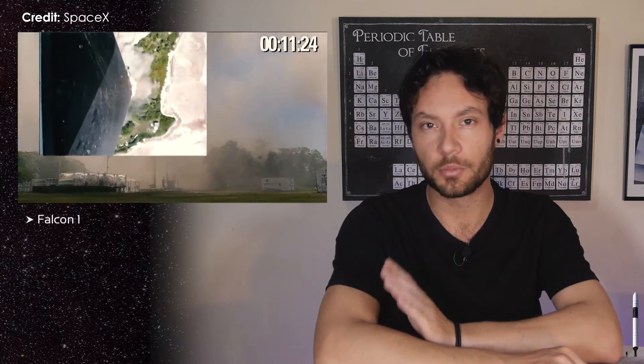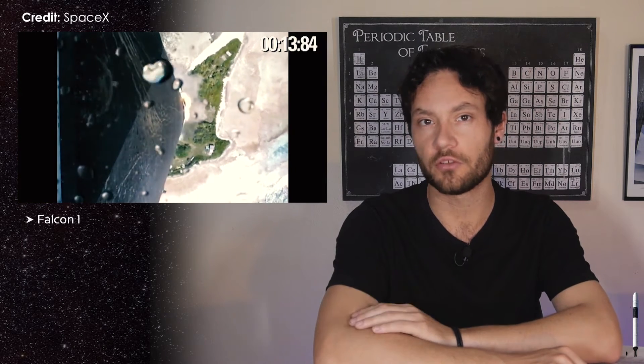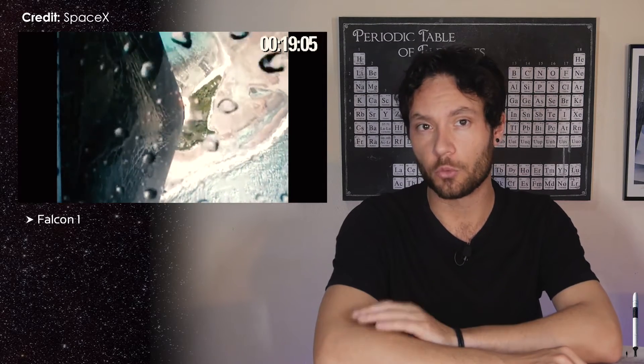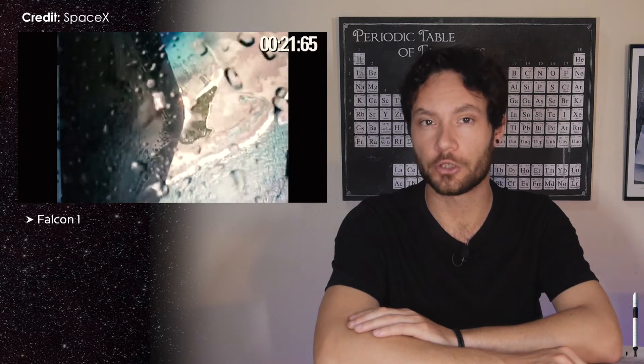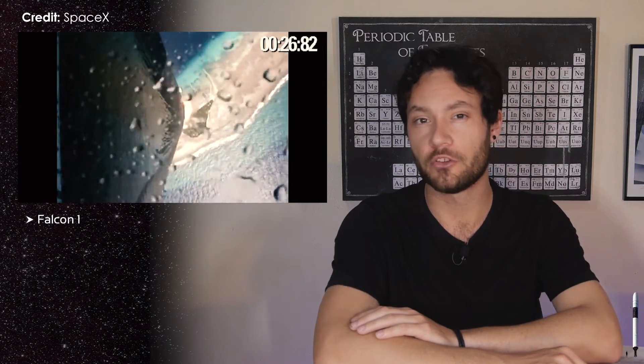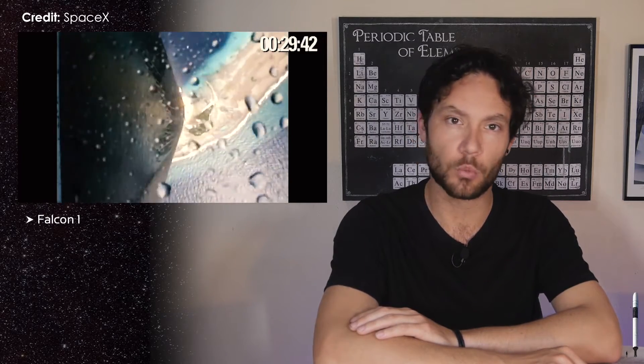Between 2006 and 2009, SpaceX completed a total of 5 flights of their Falcon 1 rocket, but only 2 were successful. The rocket was initially designed to be partially reusable and was equipped with parachutes for recovery. However, the SpaceX team found that the Falcon 1 was being torn apart when it hit the upper parts of the atmosphere on re-entry.